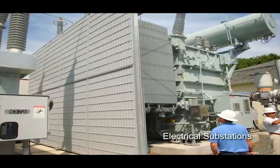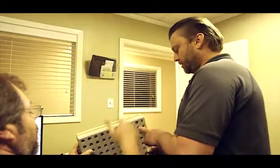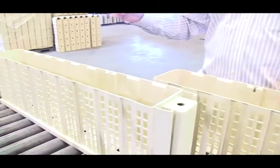We provide turnkey solutions for noise reduction around electrical substations, transformer stations, and power transmission stations. We work with our clients on sound studies and modeling, barrier design, planning, regulatory compliance, and sound wall installations.